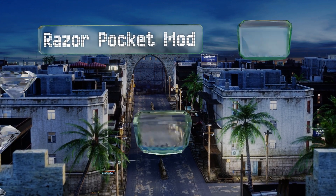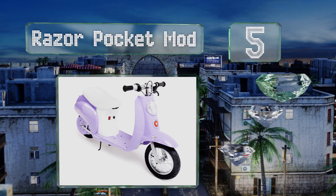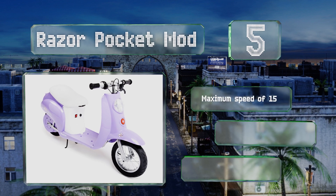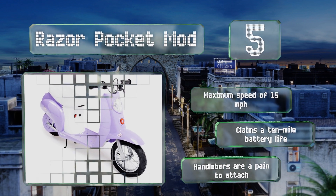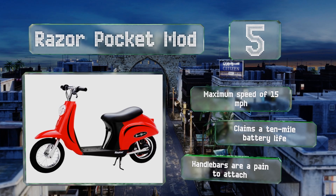At number five, sporting an urban vibe with classic Vespa styling, the Razor Pocket Mod is practically a full-blown motorized scooter. Its large pneumatic tires help transport little ones across controlled paved environments in comfort and style. It has a maximum speed of 15 miles per hour and claims a 10-mile battery life, but the handlebars are a pain to attach.